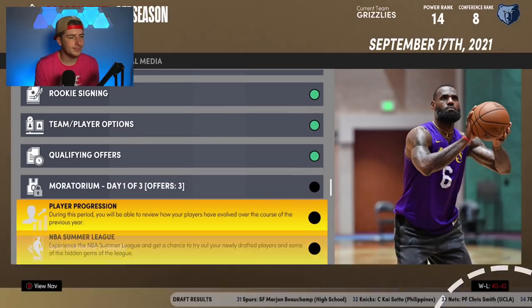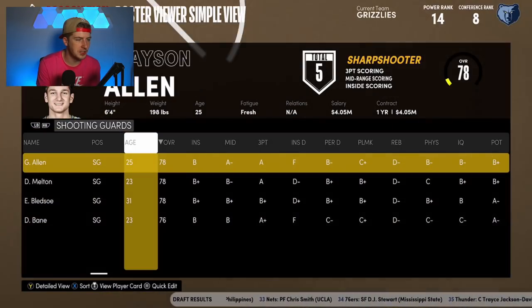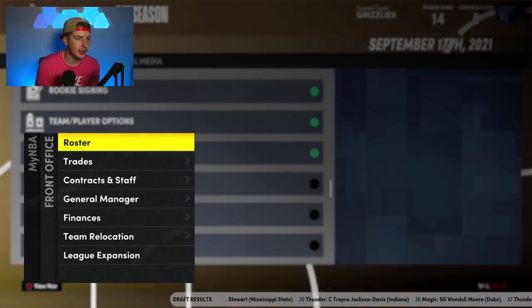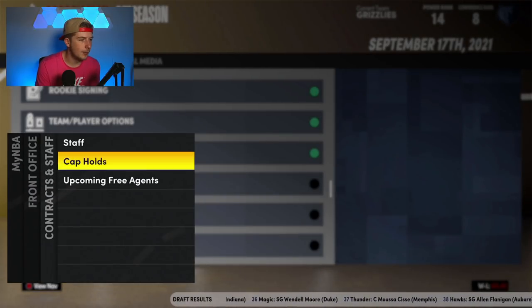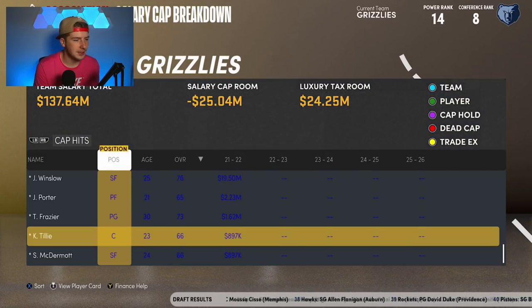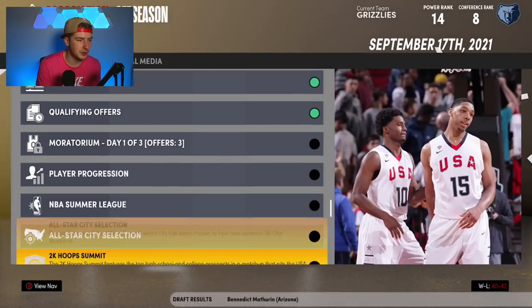For free agency, I don't think I'll be doing anything special. Kyle Anderson is a free agent but we have a pretty full rotation as it is. We're just going to try to get rid of Bledsoe — that's the only real move this offseason because the Grizzlies are pretty good as is. When we look at finances, releasing him counts his 18 million dollar salary against us, and then the team option could count against us for the next few years too.